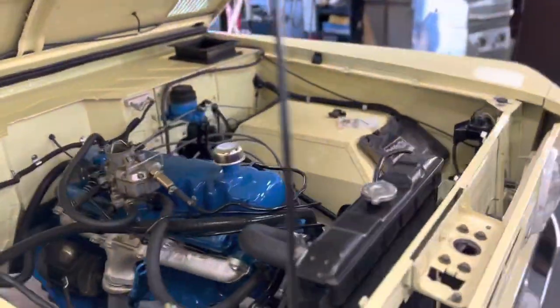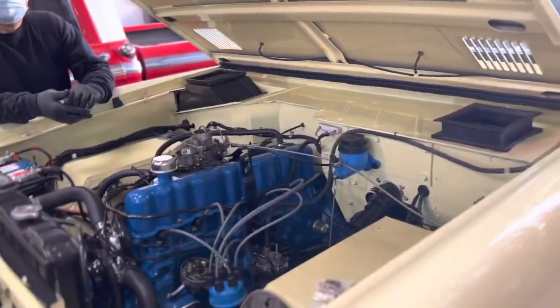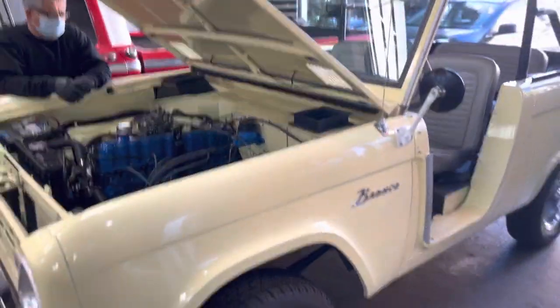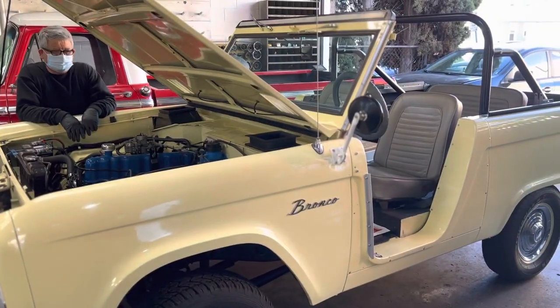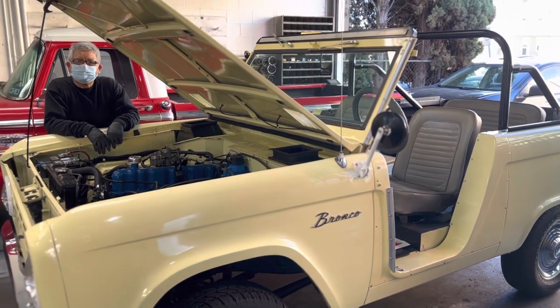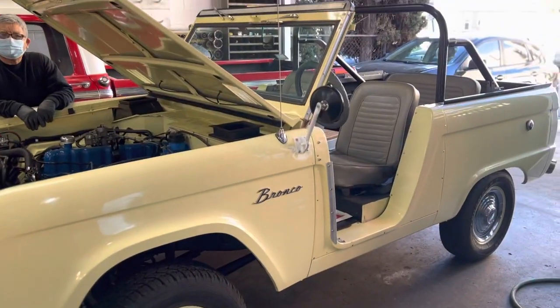We'll turn it into an Uber and Lyft off-road vehicle — we'll be picking up clients in this beautiful old 1966 Bronco. I've got the Uber and Lyft stickers already; we'll put them in the windshield.